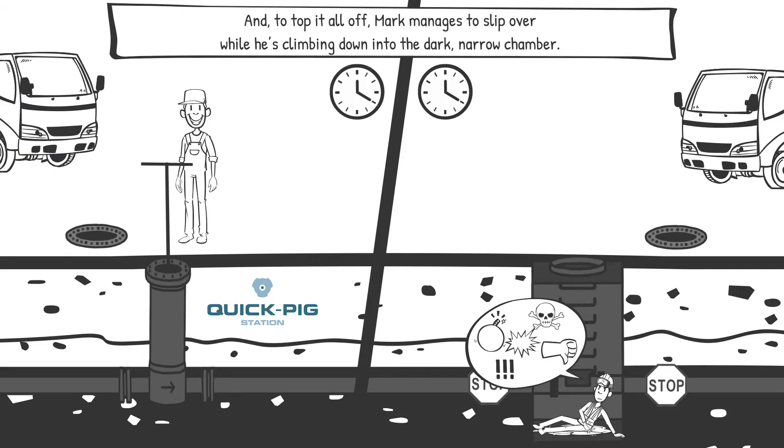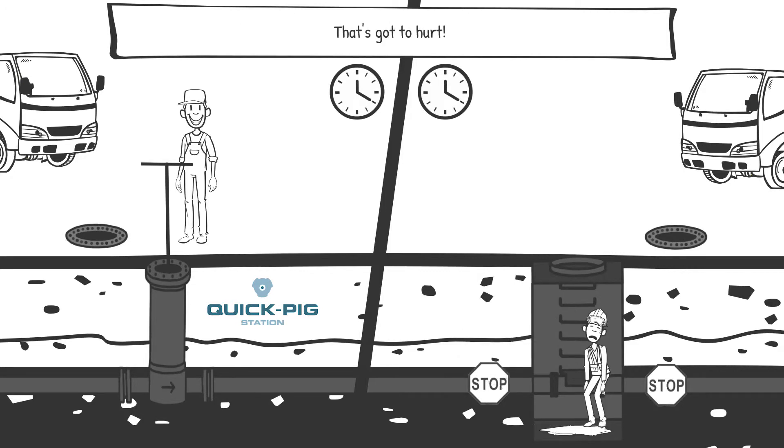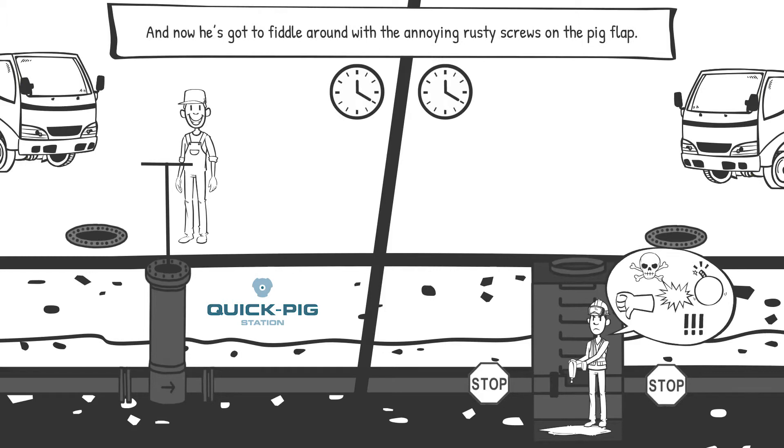Mark manages to slip over while he's climbing down into the dark, narrow chamber. Ooh, that's got to hurt. And now he's got to fiddle around with the annoying rusty screws on the pig flap.